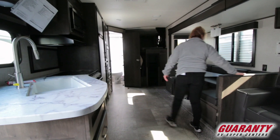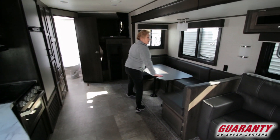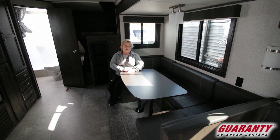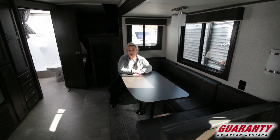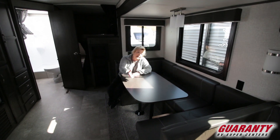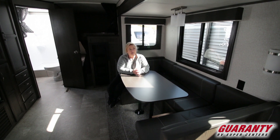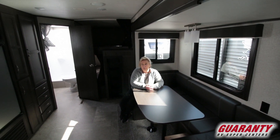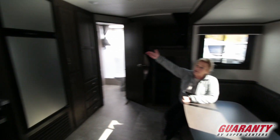We have a great big U-shaped dinette, so you don't have to break it down and put it back every time. But if you did want to use it as a bed, you sure could. In the meantime, you have fantastic storage underneath for large beach towels, paper towels, toilet paper, and bulky items.